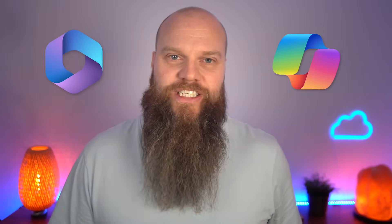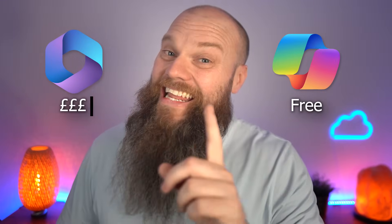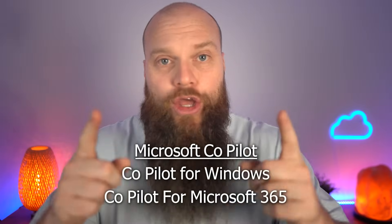Copilot for Windows shouldn't be confused with Copilot for Microsoft 365. Copilot for Windows is going to be free, but Copilot for Microsoft 365, which is released in November, definitely isn't free. Rather confusingly, as Microsoft always seems to do, the umbrella term for these products seems to be called Microsoft Copilot — but then you get Copilot for Windows, Copilot for Microsoft 365, you get the idea.